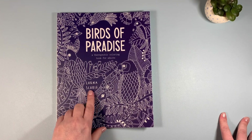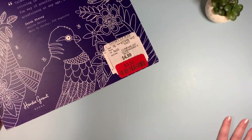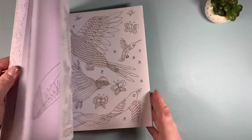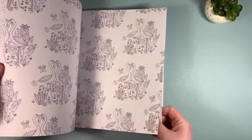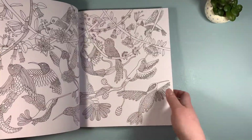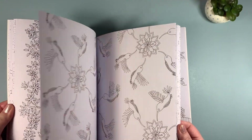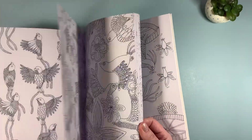Another book I found is Birds of Paradise by Lorna Scobie — not sure if I'm pronouncing the last name correctly — and I got this one for $3. Pretty nice paper actually. I really like the peacock images — really, really nice.